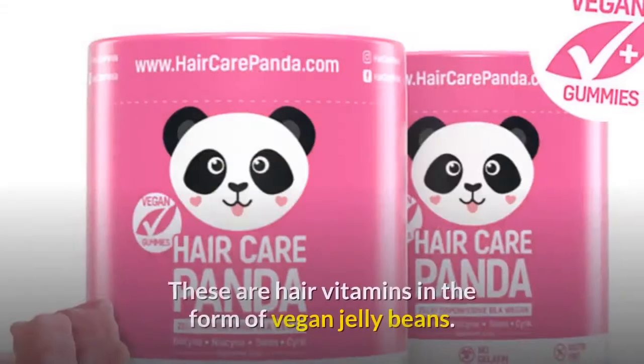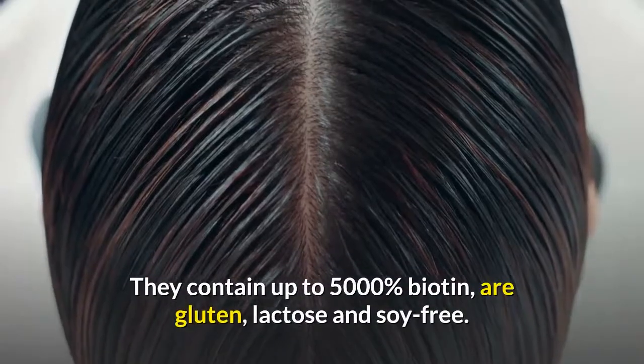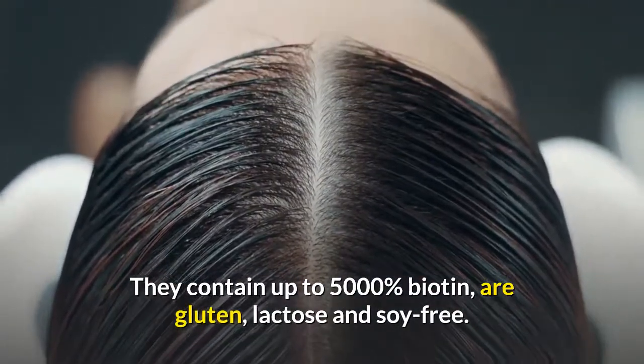Hair Care Panda. These are hair vitamins in the form of vegan jelly beans. They contain up to 5,000% biotin and are gluten, lactose, and soy free.